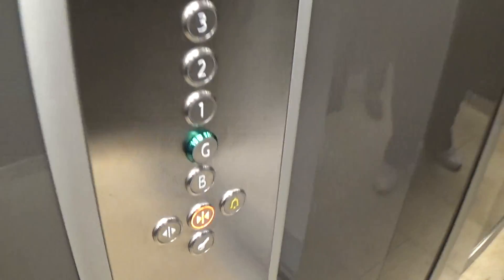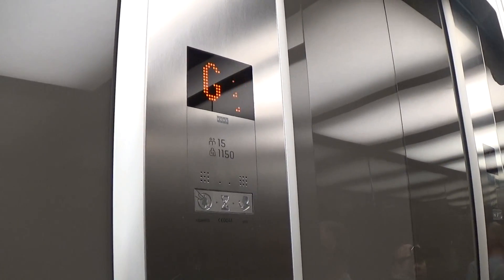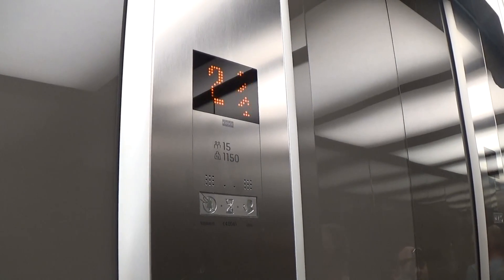Let's go to four, which is a lobby lift. Here we go. The capacity is 1115 kilos, 15 persons. Modernized in 2016.